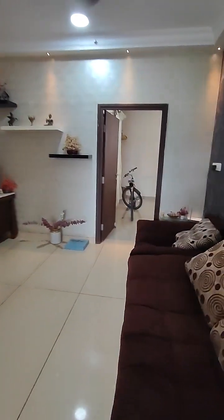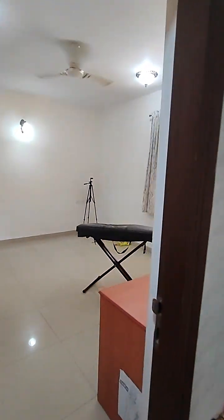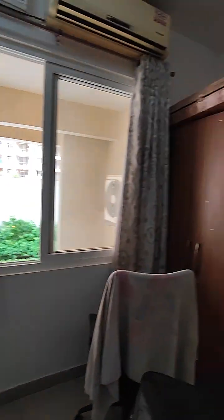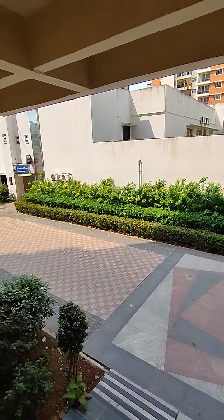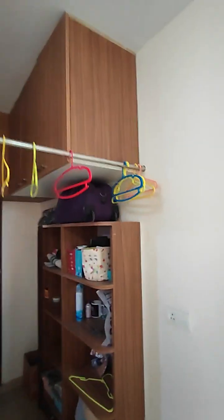Come, I'll show you the master bedroom now — it is very very spacious. Wardrobes are made here, and this room also overlooks the clubhouse. It's very near to the entrance, the clubhouse, and swimming pool. There's also storage space and a loft made here.